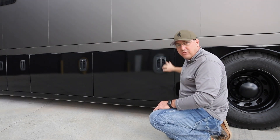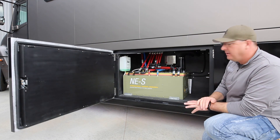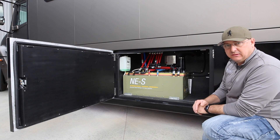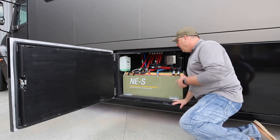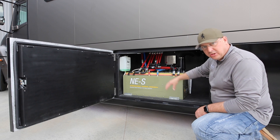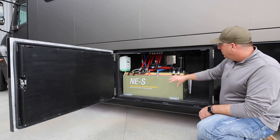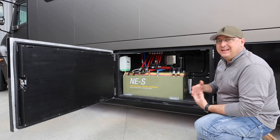Moving on to the hydronic bay. This unit has an Oasis — we do Oasis or Aqua-Hot. The Oasis 650 is typical, with the 80,000 BTU unit — an awesome system, certainly the top of the line available. Nothing too crazy about this bay except that we've left ample room: there are serviceability access points, and you've got access to the sides with controls, buttons, and resets. We've left a lot of room for serviceability, in keeping with our theme.